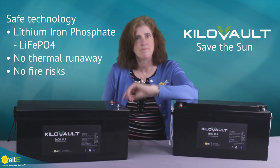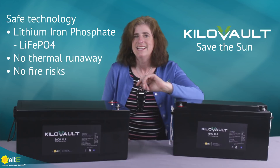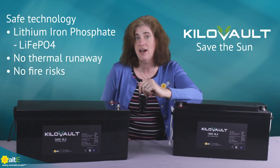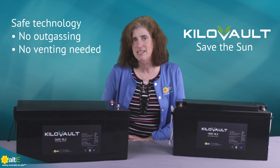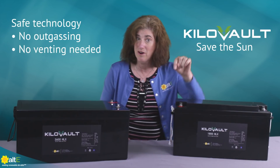Speaking of safety, the kilovolt batteries are lithium iron phosphate, or LiFePO4. This means you don't have to worry about thermal runaway or fire dangers associated with other lithium technologies like lithium cobalt. They also don't outgas like flooded lead-acid batteries do, so you can safely keep them inside your home with no vents and no worries.